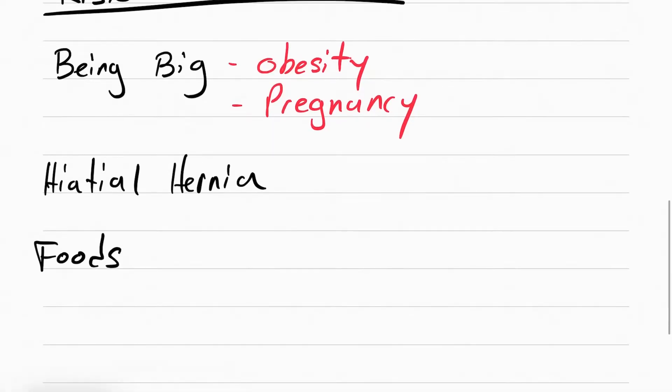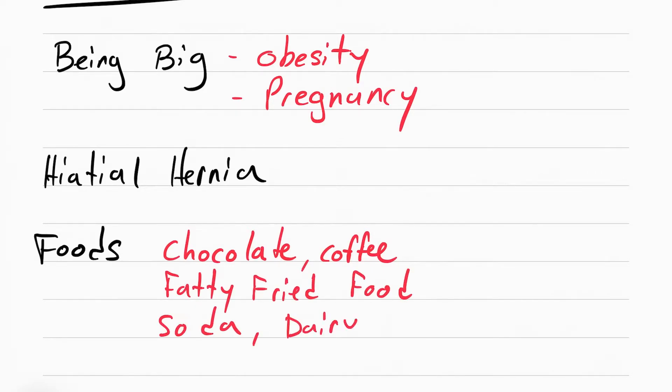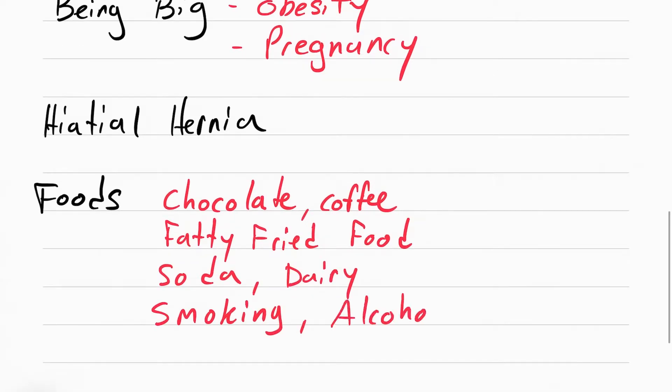Foods can also cause more acid to be built up in the stomach, leading to more GERD. Foods like chocolate, coffee, fatty fried foods, soda, dairy — especially high fat dairy. Smoking, alcohol, and peppermint can all cause or trigger GERD.